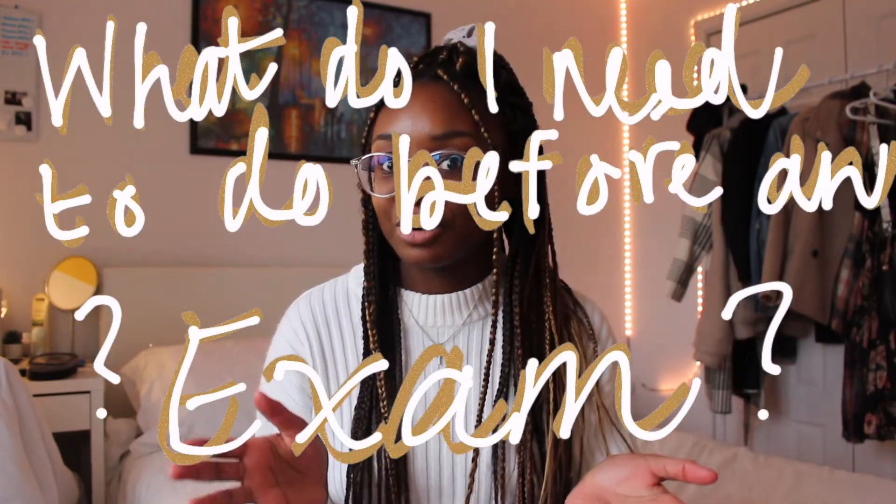I have another studying video on my channel if you want to check it out — it's more general — but this is really my current studying routine. So from start to finish, what do I do before an exam? It's midterm season. I hope you're staying safe, sleeping, eating, and doing good. Check on your mental health, check on your friends. And without further ado, let's get right into this video.